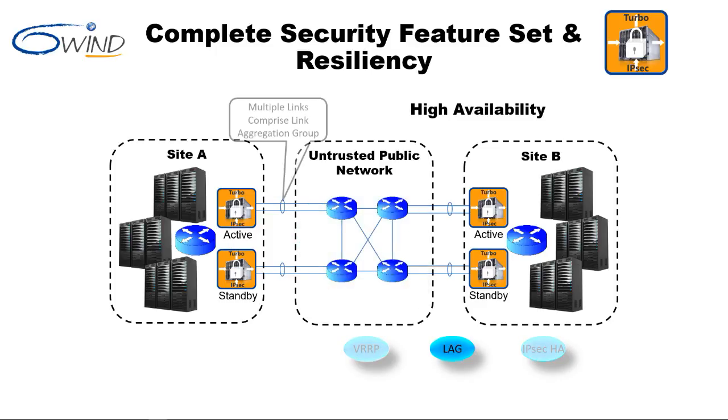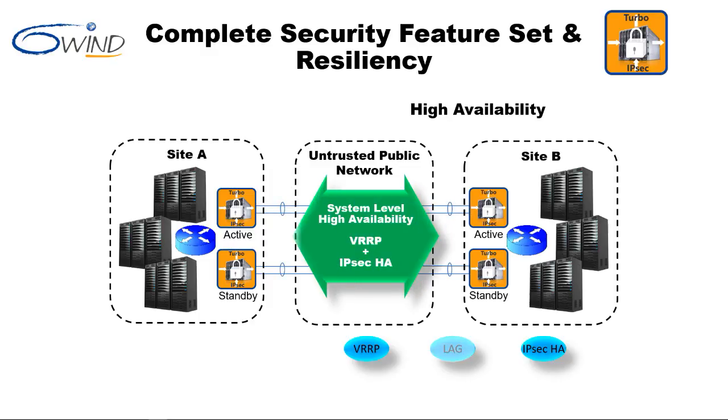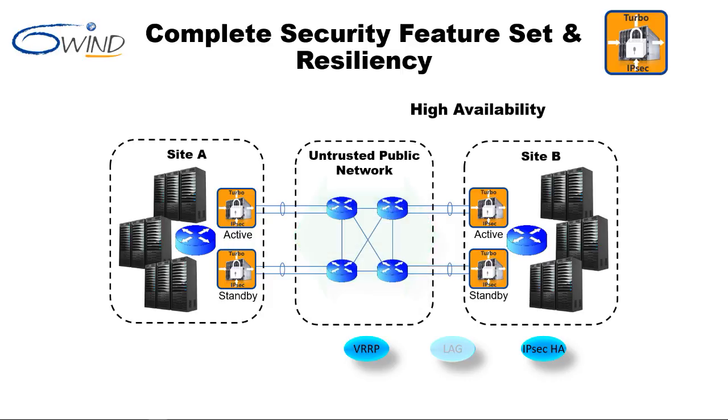Another part of security and resiliency is high availability. Port-level high availability comprises link aggregation and guards against a link failure; this failover is immediate and transparent to IPsec. To provide system-level redundancy using VRRP and IPsec-HA, 6Win Turbo IPsec is deployed on multiple COTS servers in active-standby configurations to ensure fast failover. In normal operation, the tunnel terminates at the active security gateway. When the active gateway fails, the tunnel immediately fails over to the standby security gateway, and this failover is transparent to IPsec.